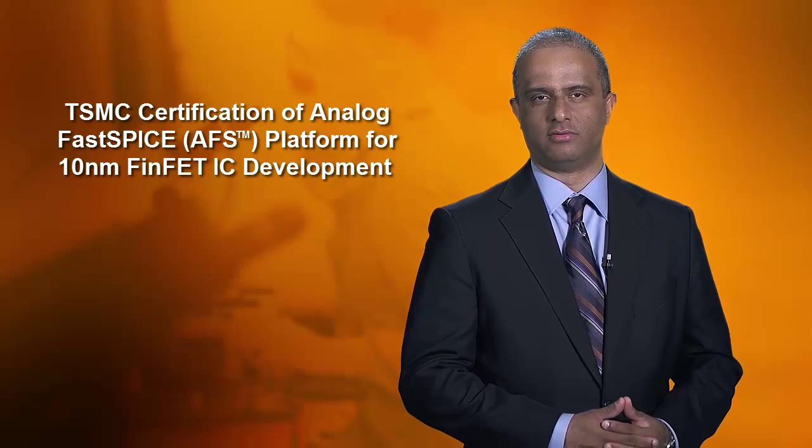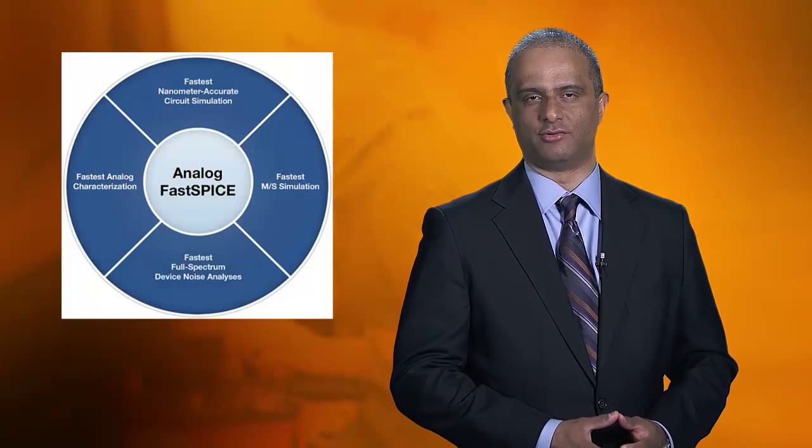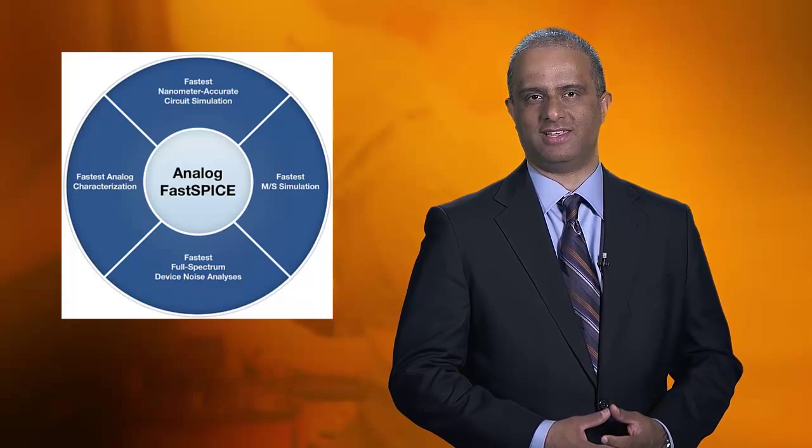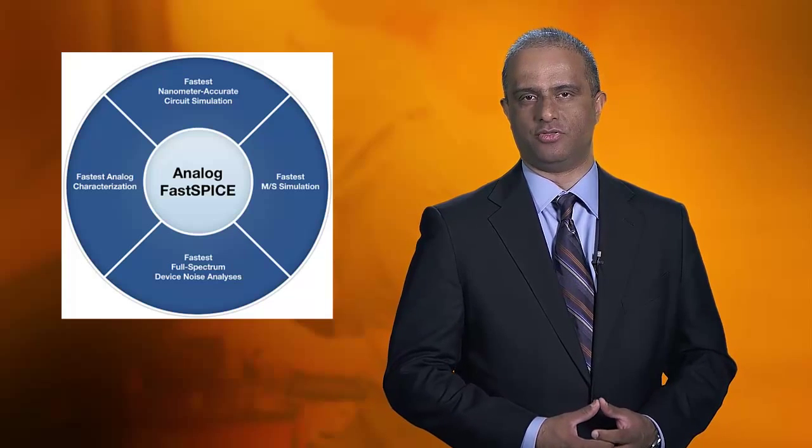What we're here to announce today is the certification of the Analog Fast SPICE platform for TSMC's 10 nanometer FinFET node. The Analog Fast SPICE platform is the leading platform for nanometer circuit verification. This certification means that people who design circuits with 10 nanometer devices can count on fast and accurate simulation with the Analog Fast SPICE Simulator and the Analog Fast SPICE Mega Simulator. The 10 nanometer device is a complex device, and the challenges in simulating circuits with these new FinFET devices are formidable. There is certainly a lot of learning from the 16 nanometer FinFET certification, but now at 10 nanometer there are new challenges in layout dependent effects, device noise, and getting even faster simulation performance from bSIM CMG models.